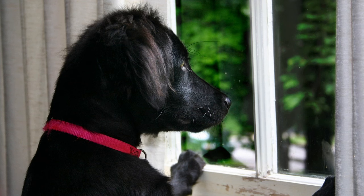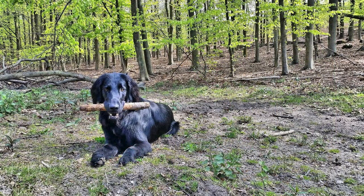21. Can flat-coated retrievers be left alone during the day? They can be left alone for moderate periods, but prefer to have company and may become anxious if left alone for extended periods. 22. Do flat-coated retrievers need a lot of mental stimulation? They are intelligent dogs that thrive on mental stimulation, so providing them with interactive toys and training activities is essential. 23. Are flat-coated retrievers good with elderly owners? They can make excellent companions for elderly owners, providing love, companionship, and gentle exercise.